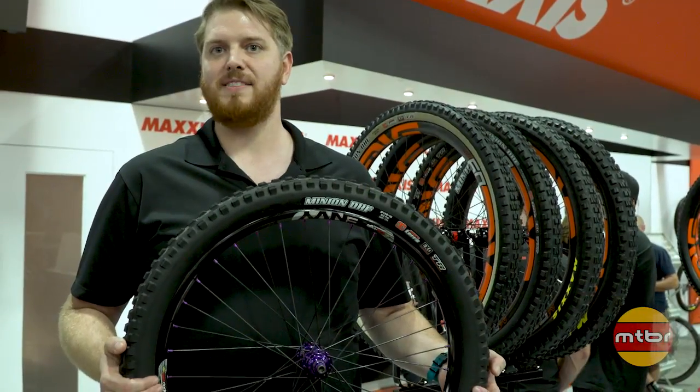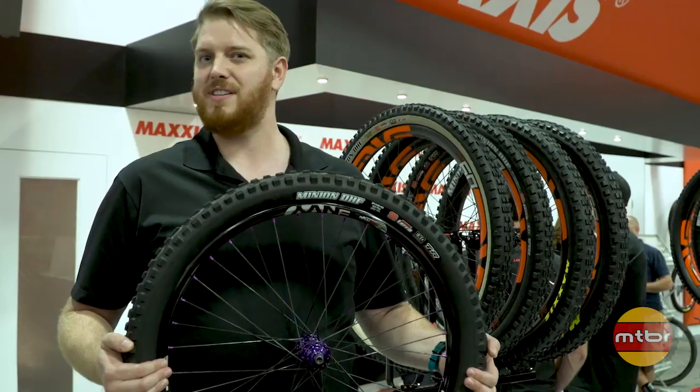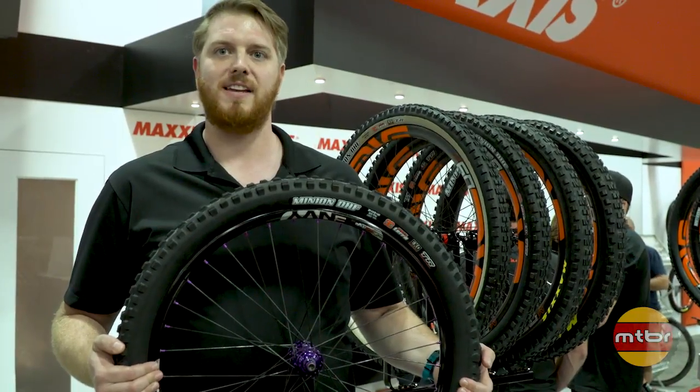Thanks for watching about the 2018 Maxxis lineup. Check out more details at Maxxis.com. We should have most of these tires within about the next 90 to 120 days. Thanks.